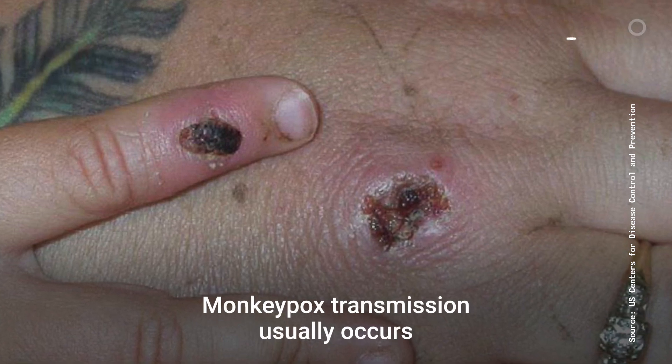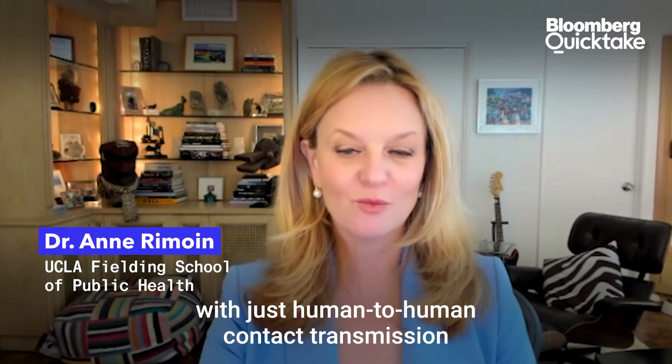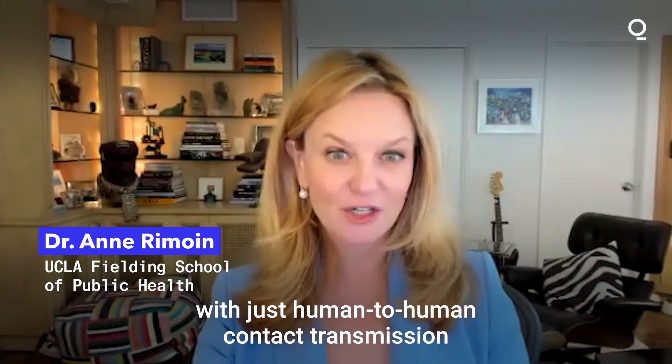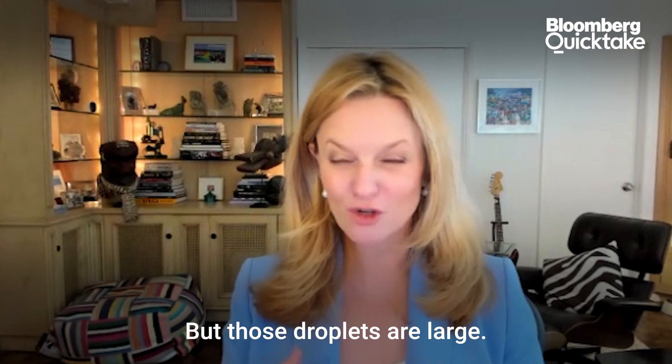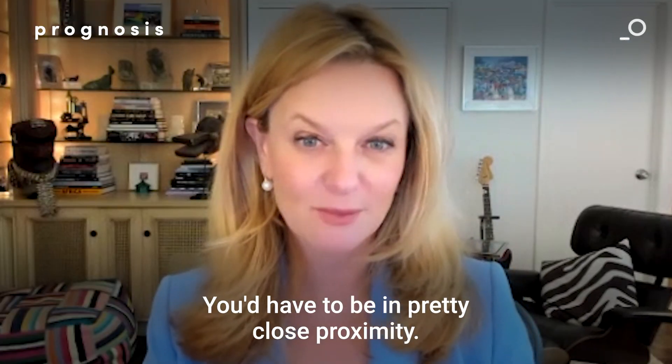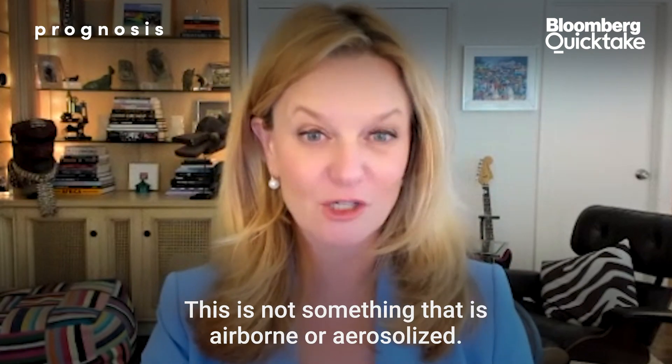Monkeypox transmission usually occurs with human-to-human contact or large droplets. But those droplets are large — you'd have to be in pretty close proximity. This is not something that is airborne or aerosolized.